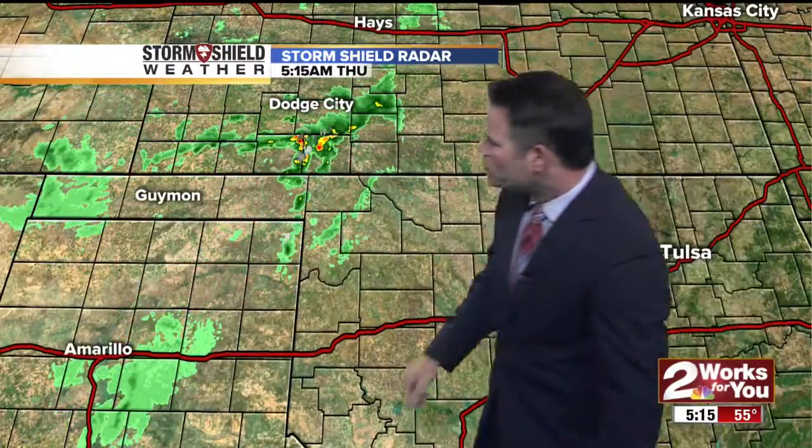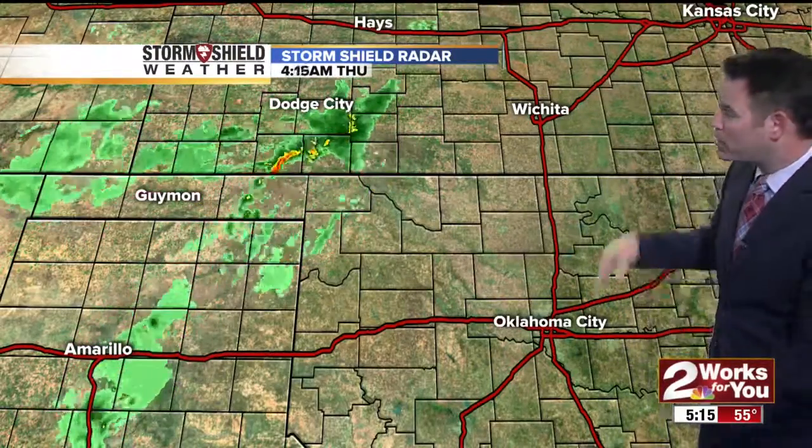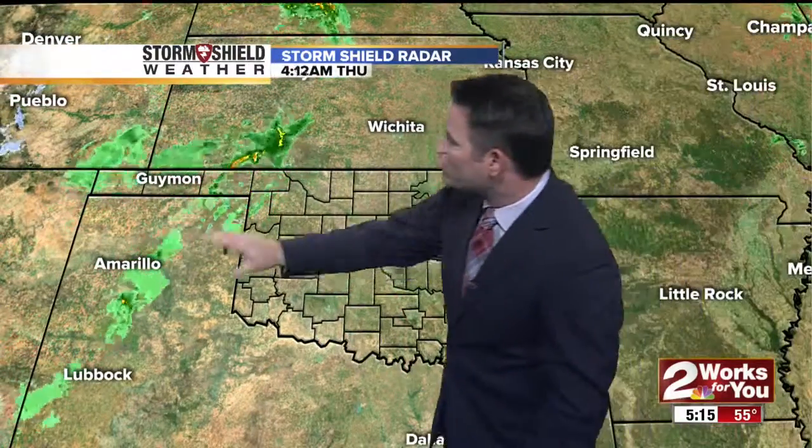A quick look at Storm Shield radar shows we're dry locally. The first batch of rain has gotten going in western Oklahoma, and throughout the day we will see scattered showers and thunderstorms redeveloping in just about the same location. Most of the rain is going to be staying well to our west today, to the west of I-35. By tomorrow at this time, some of these thunderstorms will be closer toward the Tulsa area and green country.